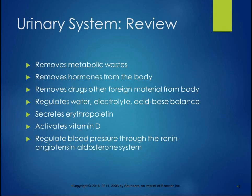The urinary system removes metabolic wastes, it removes excess hormones from the body, it removes drugs and other foreign material from the body. Just like the liver is responsible for metabolizing all the drugs, the urinary system does as well. It regulates water, electrolyte, and acid-base balance, and secretes erythropoietin to stimulate red blood cell production. It activates vitamin D.